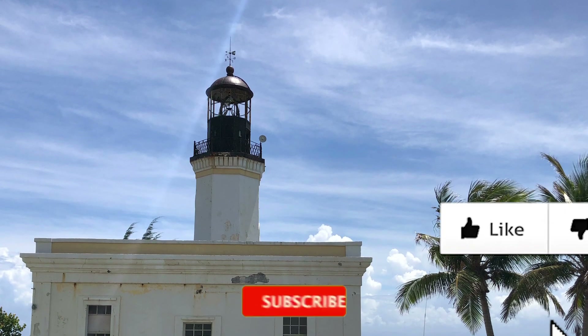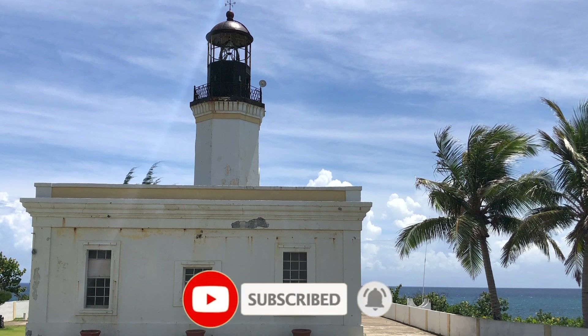Thanks for joining me at Faro Punta Tuna in Moinabo, Puerto Rico. Be sure to like and subscribe for more videos from Jen There Done That.